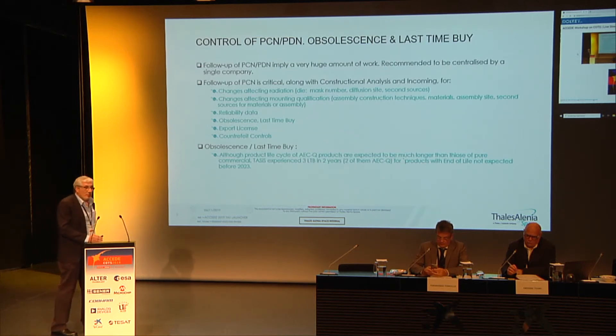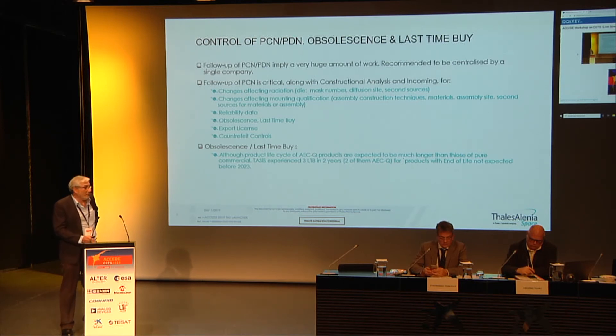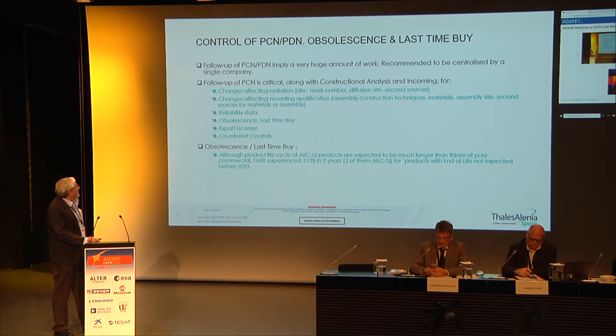The follow-up of PCN and PDM is one of the most critical issues and implies a huge amount of work. If you have a PCN, as was said this morning, it is like an obsolescence — the component, if anything changes, could a priori be a new component. A new component in terms of die, self-adhesion, a new component in terms of assembly, solder capability, or work level. Or even if the plastic moulding material changes, the CTE or glass transition temperature changes, you have to restart from zero with this component. You have to contact the manufacturer to check any new lot by construction analysis and glass transition temperature measurements.